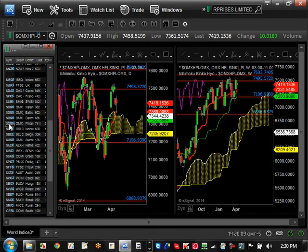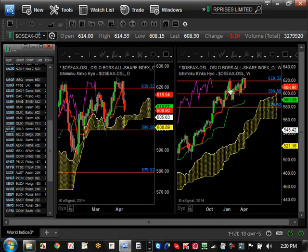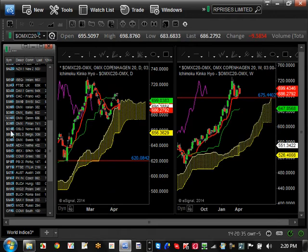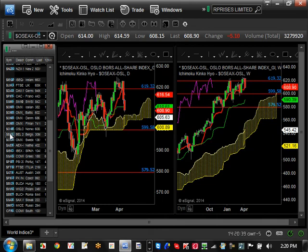Finland is really not doing anything — it's bullish but consolidating between $7,196 and $7,494, so nothing really exciting. Norway is starting to experience some hiccups at the top — it can't break resistance at $6,19. Minor support is $5,99, major support is around $5,80. So far in this Baltic area region, Denmark is still the strongest.